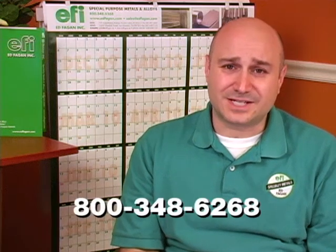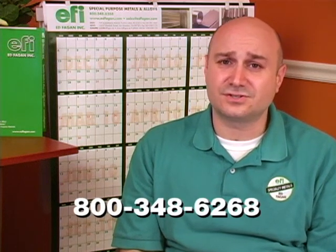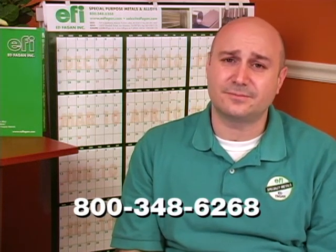Ed Figen Incorporated has two locations in the United States: Franklin Lakes, New Jersey, and Los Alamitos, California; and one location in the United Kingdom, Church Stowe, Kingsbridge, Devon. Call one of our material experts today at 800-348-6268 or visit www.edfigen.com to see our selection of soft magnetic alloys, request a quote, or place an order.